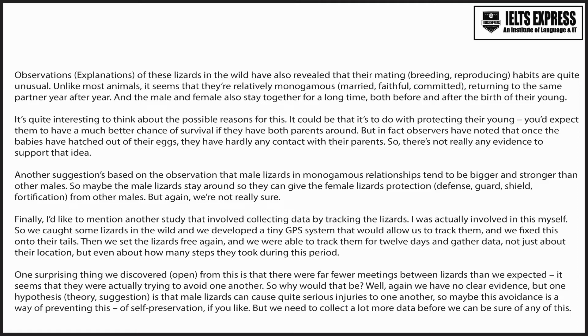It's quite interesting to think about the possible reasons for this. It could be that it's to do with protecting their young — you'd expect them to have a much better chance of survival if they have both parents around. But in fact, observers have noted that once the babies have hatched out of their eggs, they have hardly any contact with their parents, so there's not really any evidence to support that idea. Another suggestion is that male lizards in monogamous relationships tend to be bigger and stronger than other males, so maybe the male lizards stay around to give the female lizards protection from other males. But again, we're not really sure.